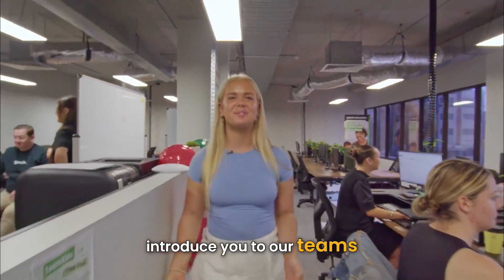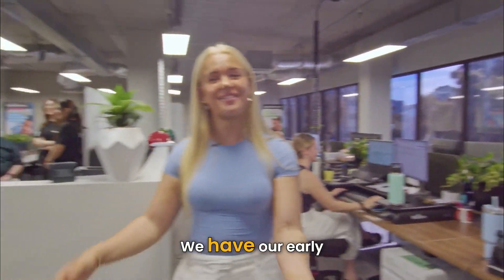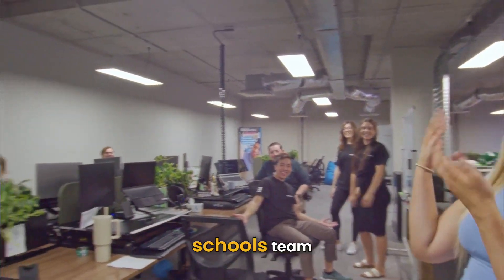Now I'm going to introduce you to our teams. We have our early childhood temp team, we have our early childhood perm team, and we have our schools team.